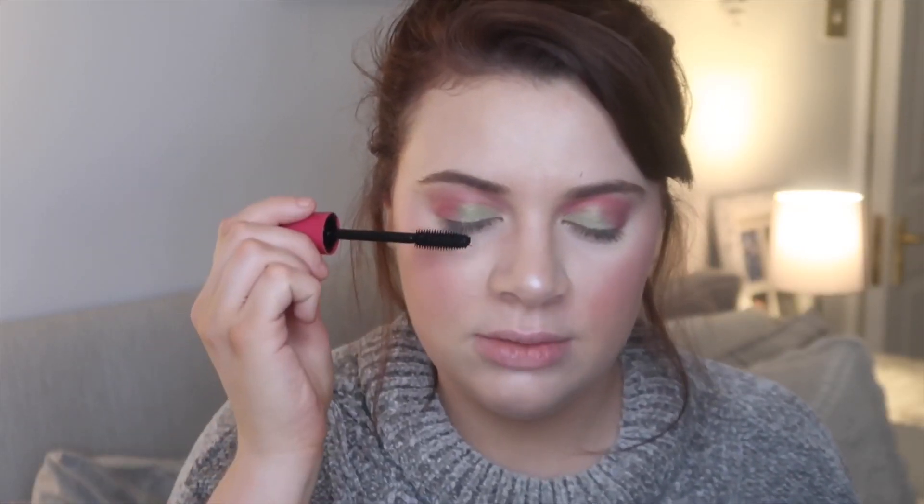Next I'm going to do mascara — how am I going to do this with my eyeshadow? This is the Sun-Kissed Mega Bold mascara and I'm just going to try and put mascara on with my eye closed. I don't know how to do that. Okay, that's not too bad to be fair. Just coat them.